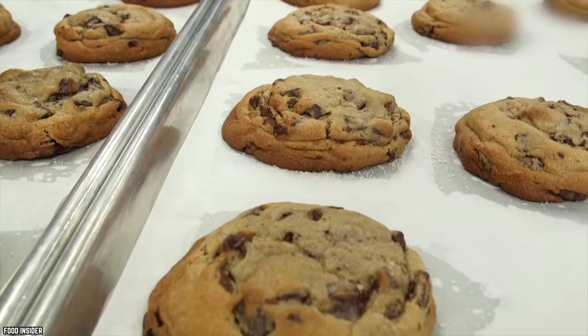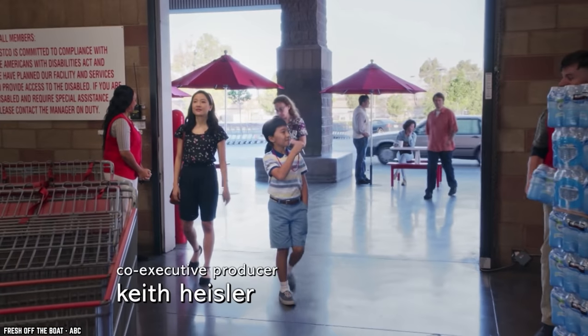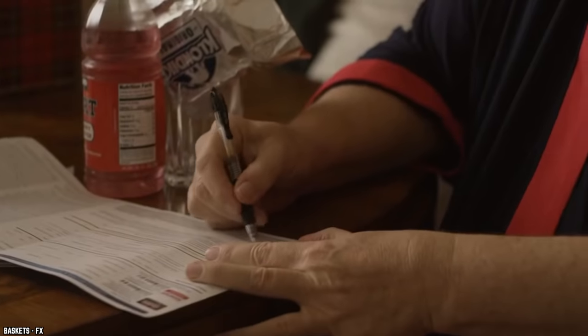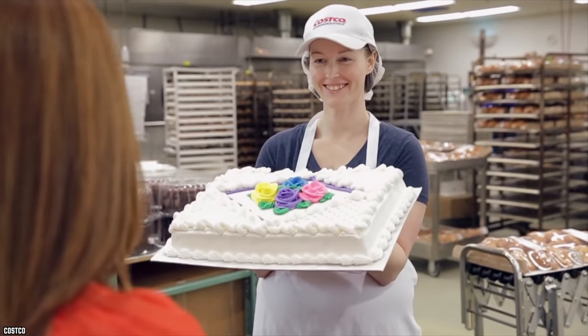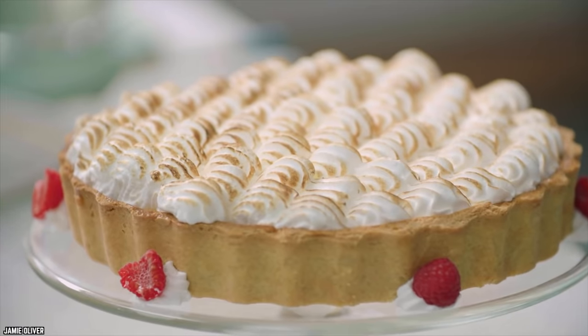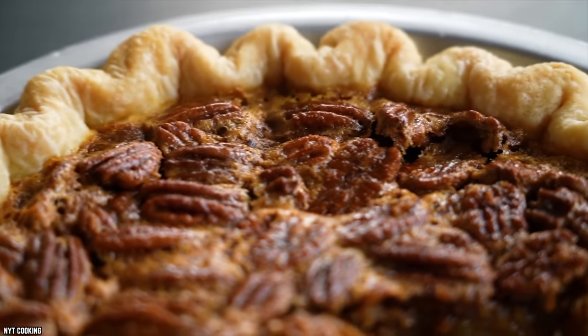Looks can be deceiving, but so can smell, apparently. If you want to avoid being duped, then Costco might be your best bet. Some of the baked goods at Costco are previously frozen or made from a mix, but there are some staples you can trust 100%. Loaves of garlic bread and multigrain bread are made fresh daily. The lemon meringue pies, cherry pies, pumpkin pies, and pecan pies are all freshly baked, too.